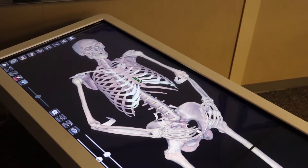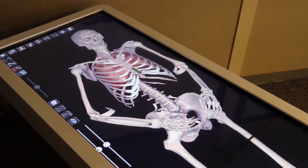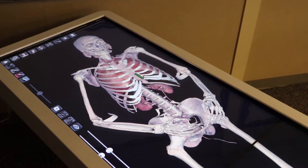The Anatomage table has four scanned-in cadavers where we can actually go through human anatomy. We also have some veterinary anatomy as well. So please come join our program — it's a lot of fun.